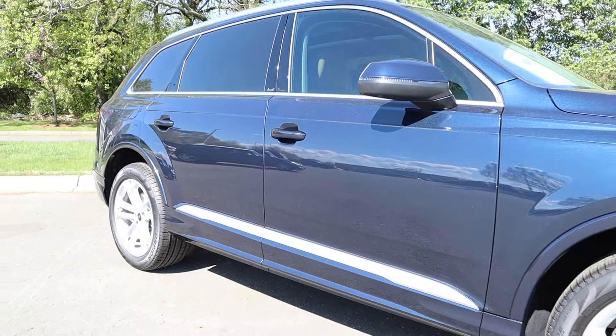This Q7 has a wheelbase of 117.9 inches, an overall length of 199.3 inches, a width of 77.6 inches, and a height of 68.5 inches.